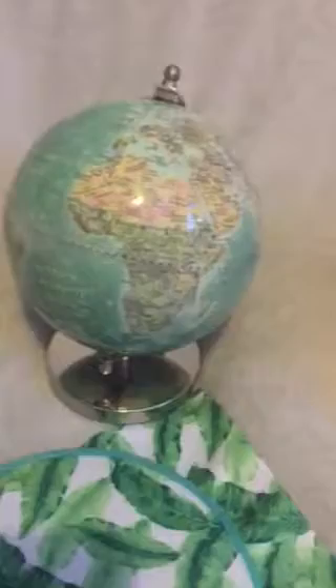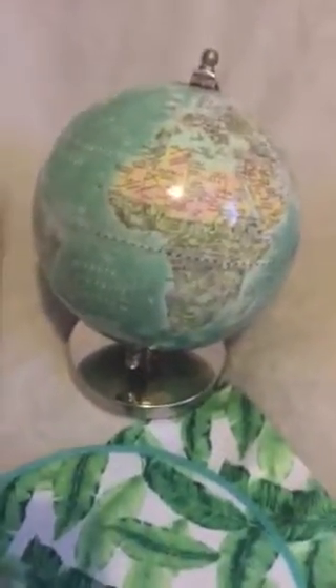And I went to Hobby Lobby. I finally found a globe that I like that goes with the colors that I have, which is teal. I got this fabric.